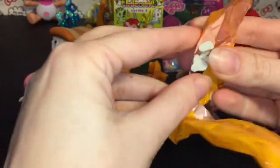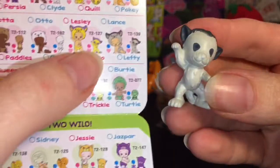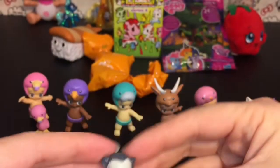Our second little blind bag — oh, is this the lemur guy? I think so! This is Lefty, he is also a common and he's in the Too Sweet category.